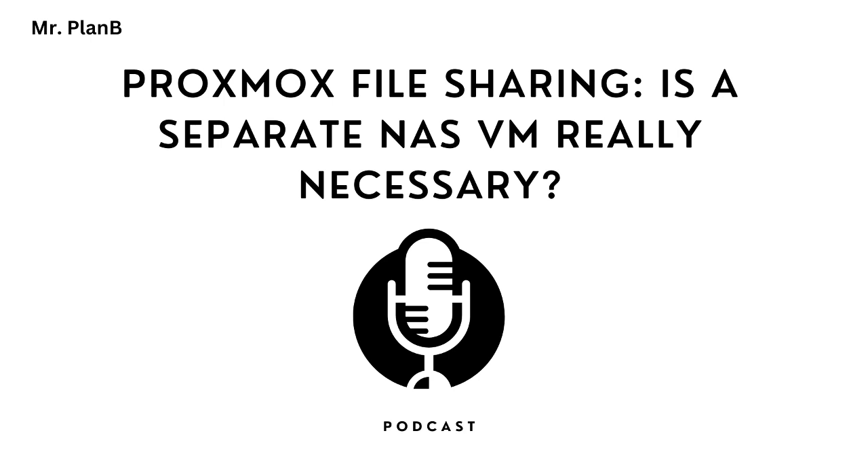But there have to be some downsides to this NAS VM approach. One of the main drawbacks is the overhead of running another virtual machine — it's still drawing CPU, memory, and storage resources from the Proxmox host. If your server is already maxed out, adding a dedicated NAS VM could push it too far. There's also the added complexity of managing another system: it's still its own separate operating system, which means you need to maintain it, update it, and keep an eye on it — like getting another pet.